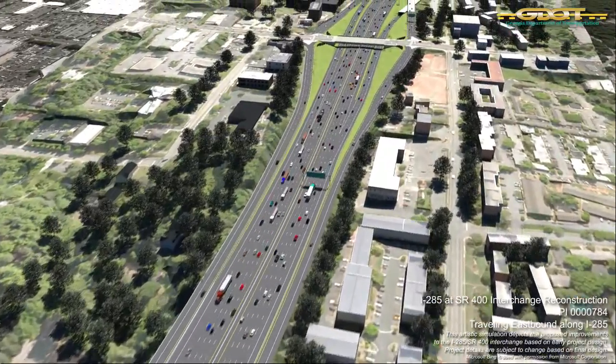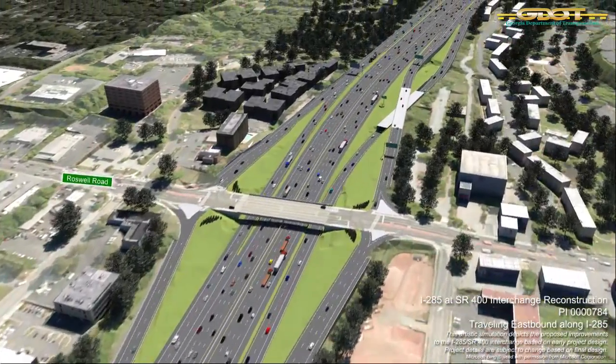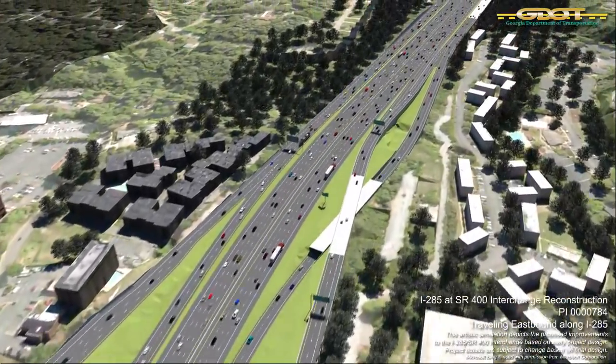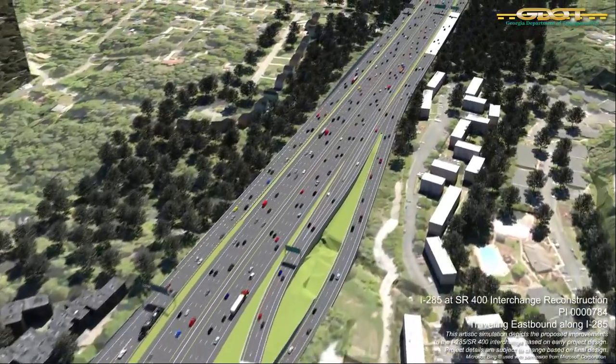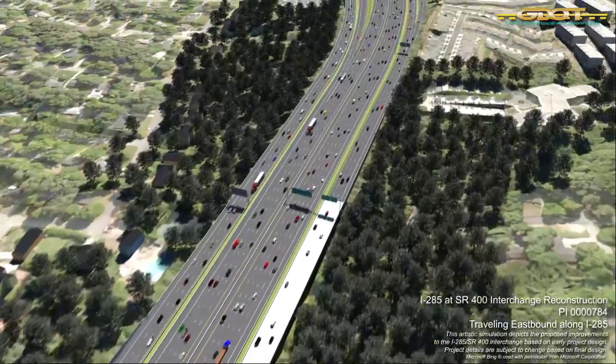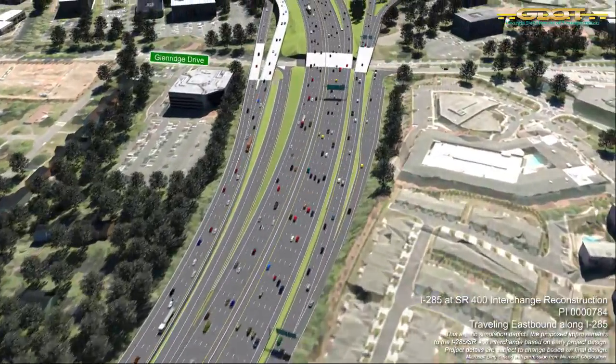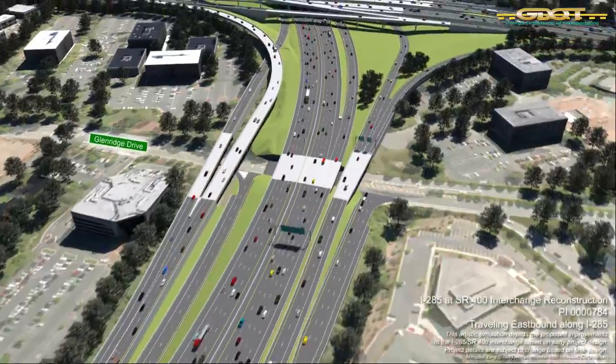To the right of the screen begins the new CD lanes, which will carry vehicles that are traveling to Roswell Road, Glenridge Connector, and Georgia 400 exits. Next we see Roswell Road and then Glenridge Drive before vehicles reach the newly configured I-285-Georgia 400 interchange area.